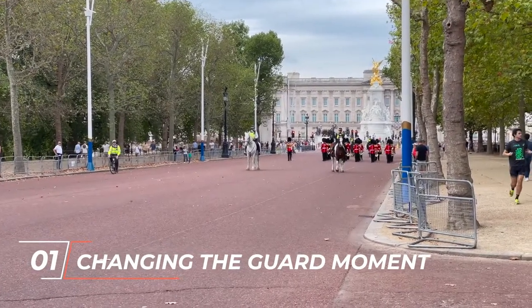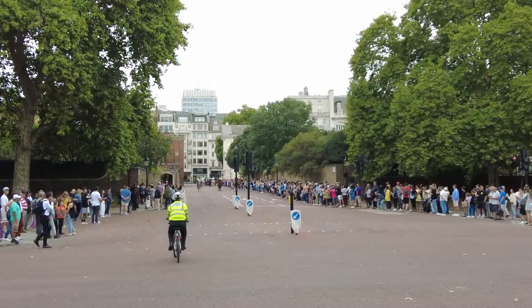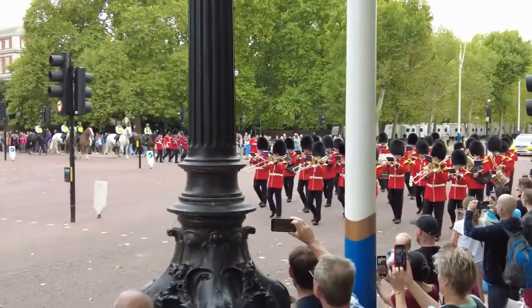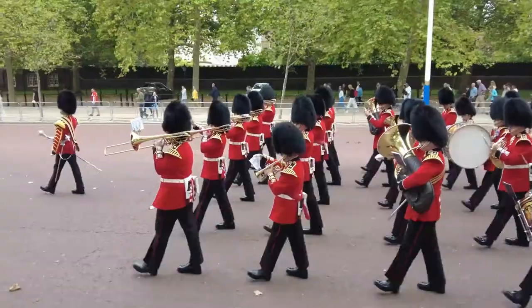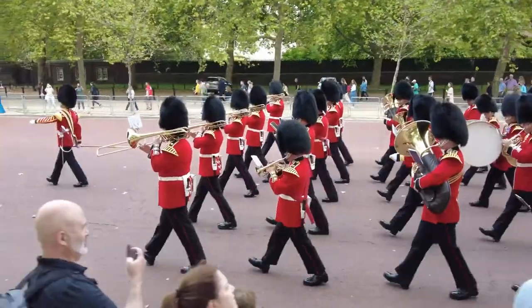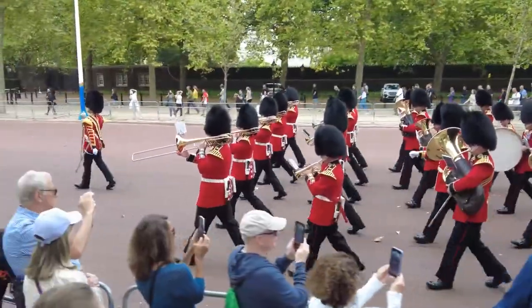Number 1: Changing the Guard Moment. When you visit London for the very first time, visiting Buckingham Palace is like a million-dollar dream come true. The Palace is the London Royal residence of the Monarch of the United Kingdom, located in the city of Westminster. While visiting the Royal Palace is more than anything, the Palace is also famous among tourists for watching the guard changing ceremony, known as Guard Mounting.